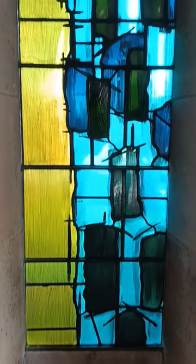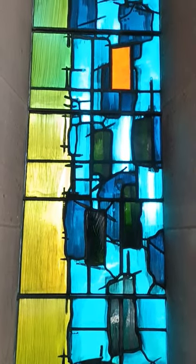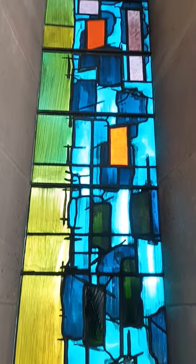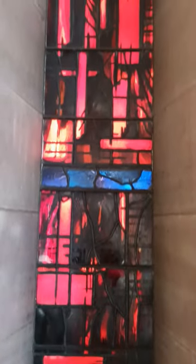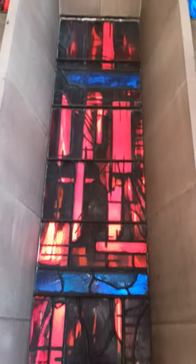But look closer. Piper wasn't going for a traditional picture. He created an abstract masterpiece — a dance of light across a massive 26 meters. Thousands of unique glass pieces create a mesmerizing effect together with the lights.